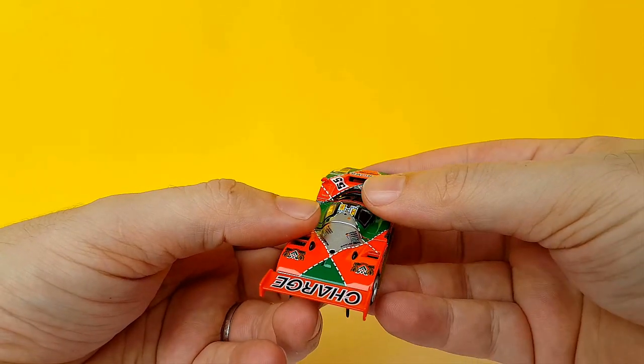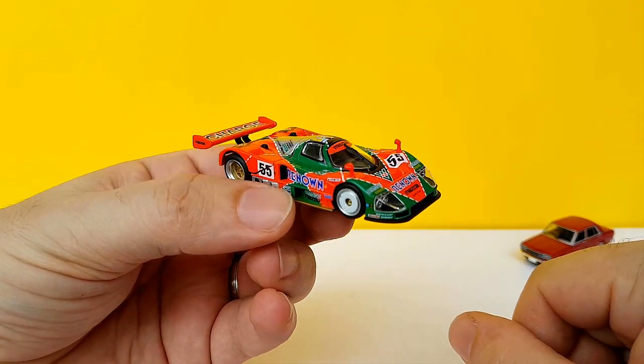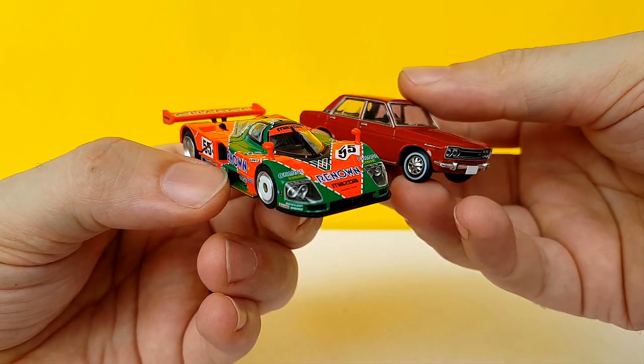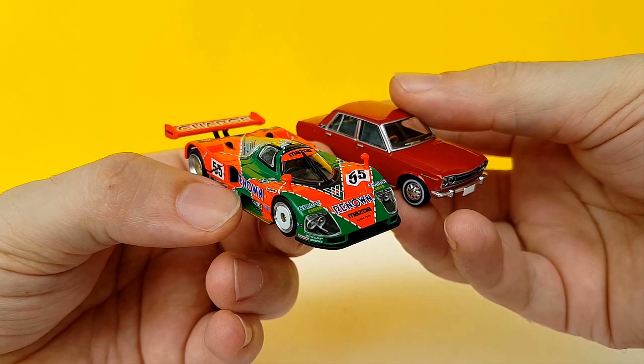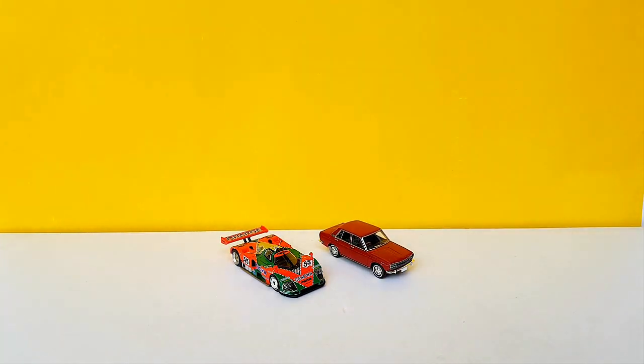Definitely not something to play with, but it will look awesome in my display, that's for sure. Since it's 1/64 true scale, here's the Datsun Bluebird alongside it for comparison — very cool. These will probably be the last TLVs for a while, unless they get crazy and release a racing Porsche or something, in which case I'll have no choice. But for this year I'm good — I've already spent too much money.